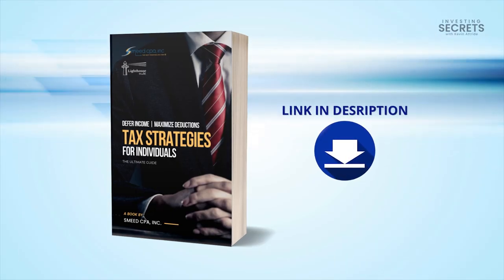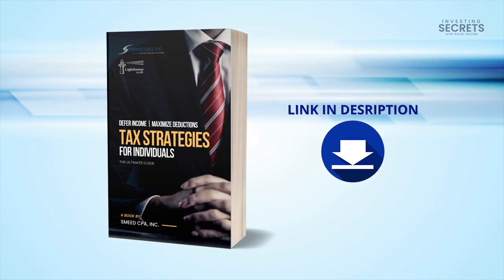If you want all of these details in a specific guide so that you can reference for your strategy and implement them year by year, then click the link below to download my free guide because I want you to experience financial freedom.